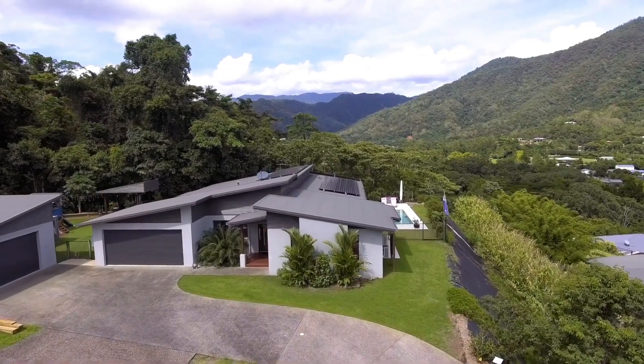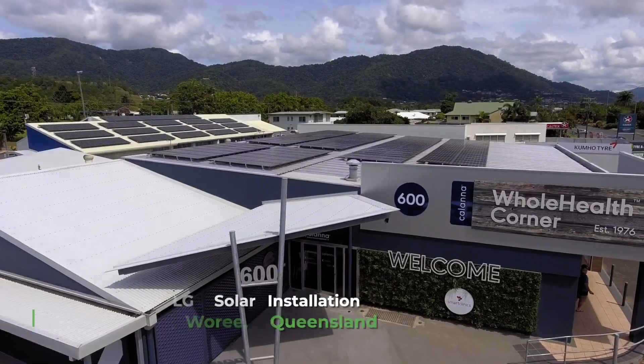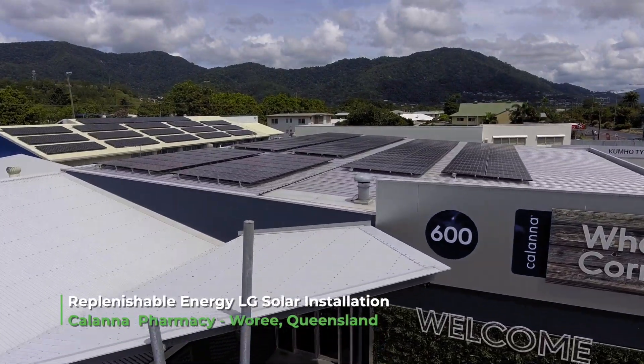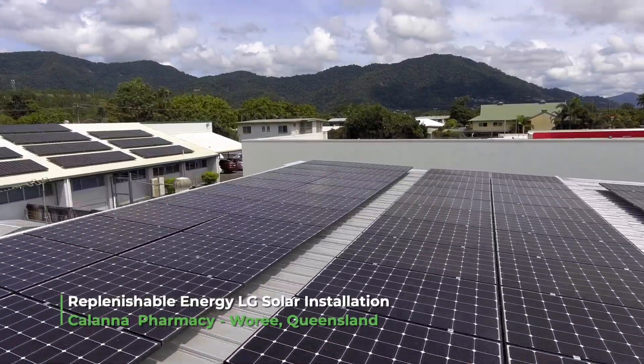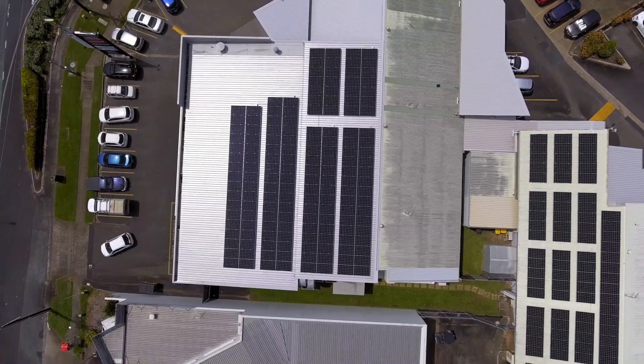Our residential customers are by far and large our bread and butter, mixed up with business owners — be it farmers or industrial. We've come to do a lot of diverse types of solar installations.